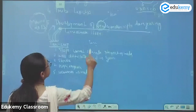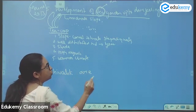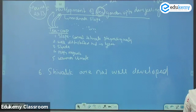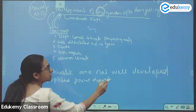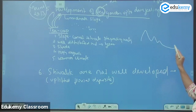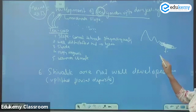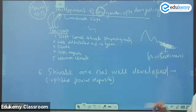Another thing to note is that the Shivaliks are not well developed in this region. Shivaliks are uplifted fluvial deposits. Since they are not well developed here, the sediments are not uplifted. The fluvial sediments remain here only, and they are not uplifted.